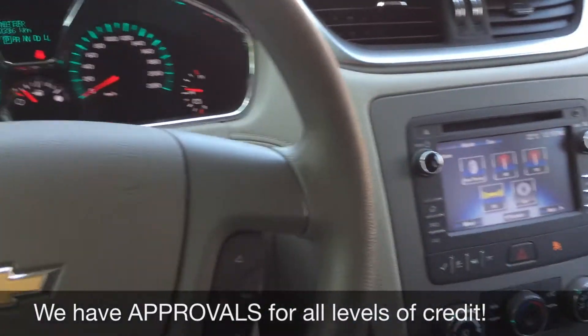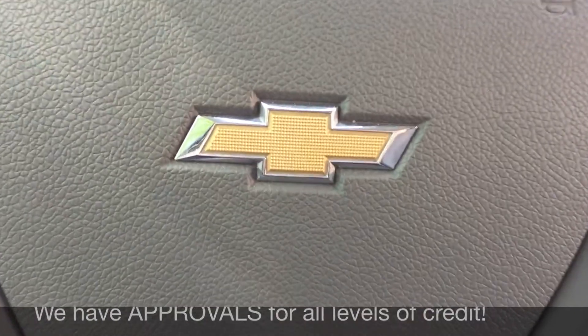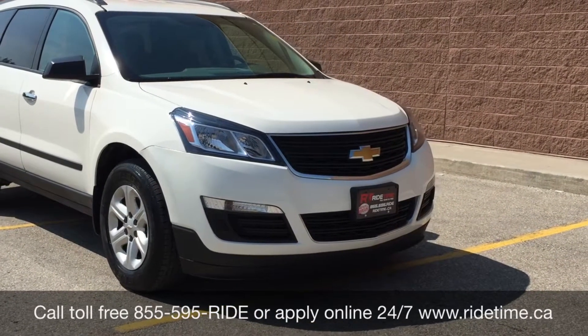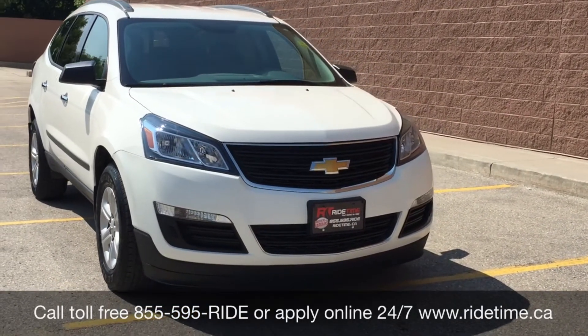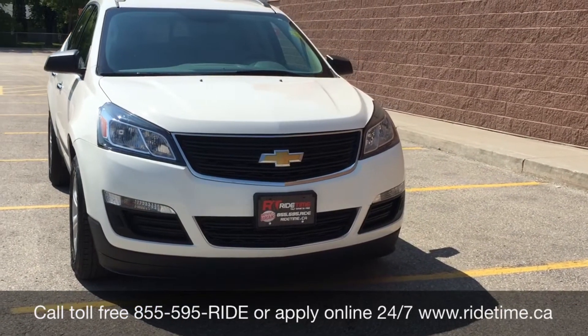And that will do it for in here. So let's step out front and tell you how you can get a vehicle just like this. This is just one of the many great vehicles that you can get with us here at RideTime. You can always check them out online at RideTime.ca.